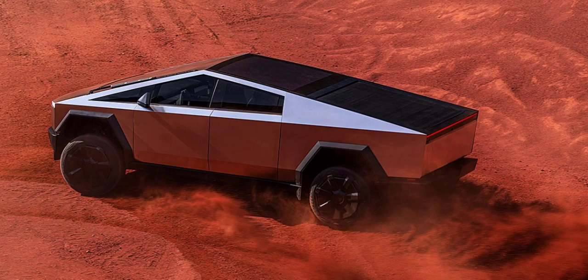Despite the slightly higher drag coefficient in the independent test, the Tesla Cybertruck remains competitive in the aerodynamic race. It lands squarely between the streamlined Rivian and Chevy Silverado EV, while easily outperforming the Ford F-150 Lightning and the notoriously brick-like Hummer electric vehicle.